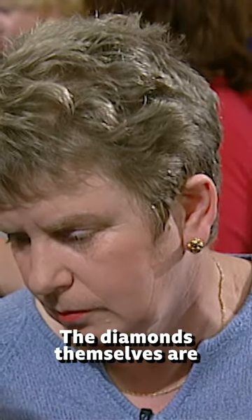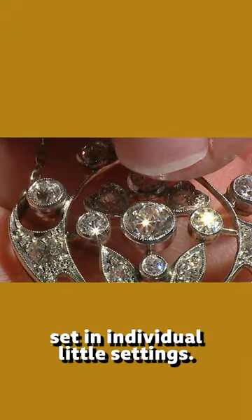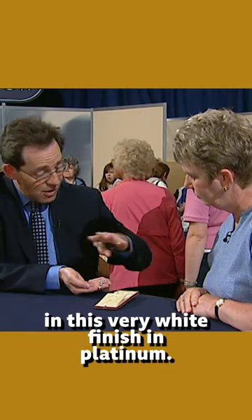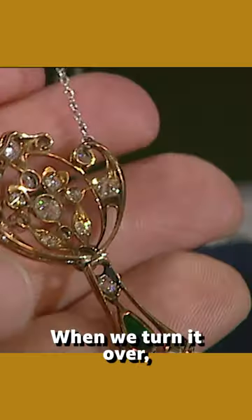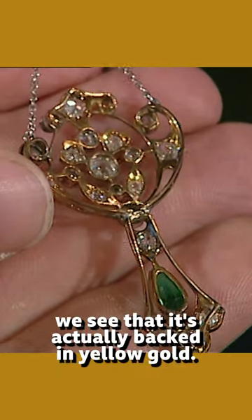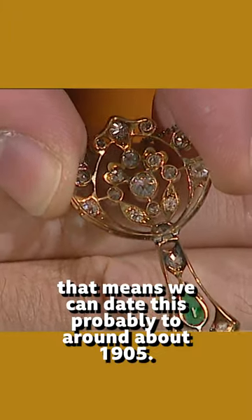The diamonds themselves are set in individual little settings. The front of it, incidentally, is all mounted up as you might have thought in this very white finish in platinum. When we turn it over, we see that it's actually backed in yellow gold. It's unusual that — that means we can date this probably to round about 1905.